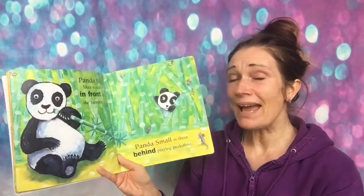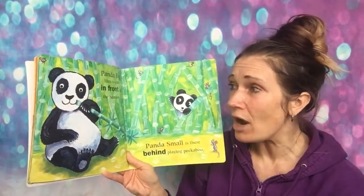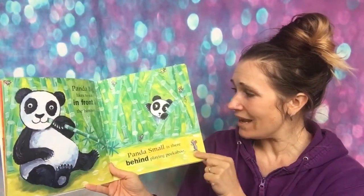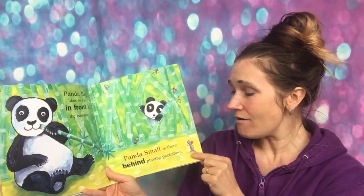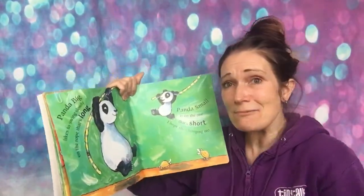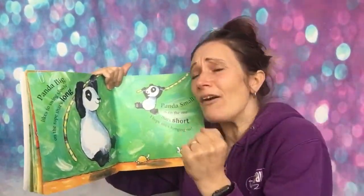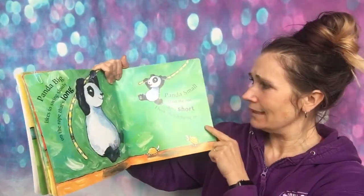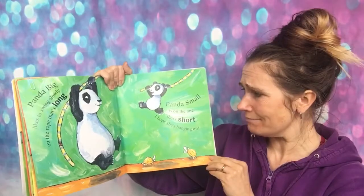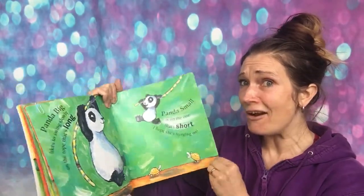Panda big likes to eat in front of the bamboo. Panda small is there behind, playing peekaboo. Panda big likes to swing slowly on the rope that's long. Panda small is on the one that's short — I hope she's hanging on!